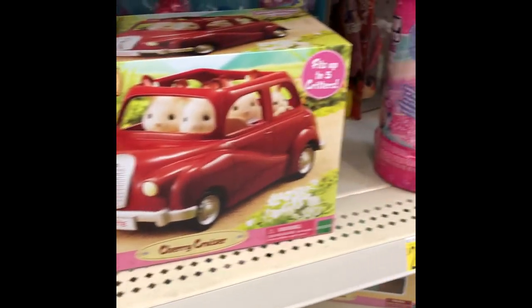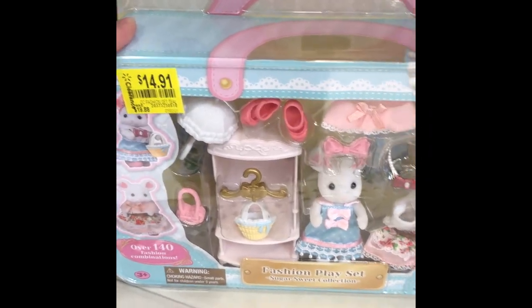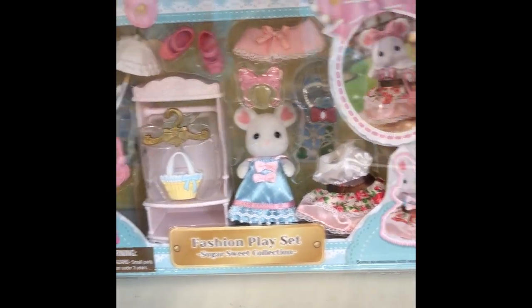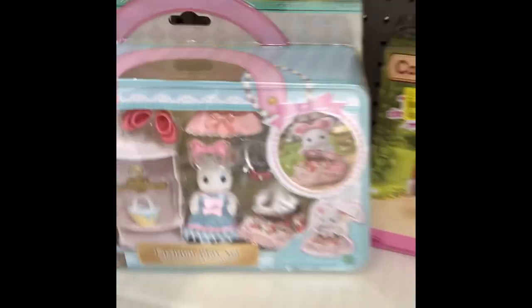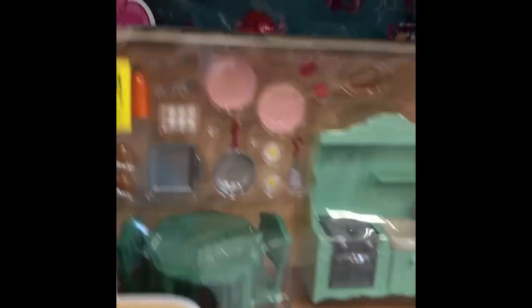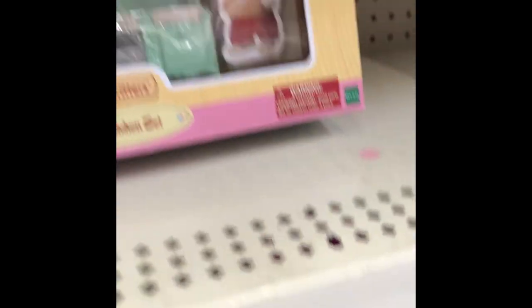They have the Cherry Cruiser, which is the one we already have, for $20. And then this one for $14.91 — it's a different one, which we have as well, but it's really pretty. And then of course this, but everything is just all a mess on the shelf. This kitchen set has the price right on it — $11.16. We already have two of them, because I got them for $11.88 on Amazon or at Walmart.com. The bathroom set is also $11.16, so those are two pretty good deals, but we already have them.